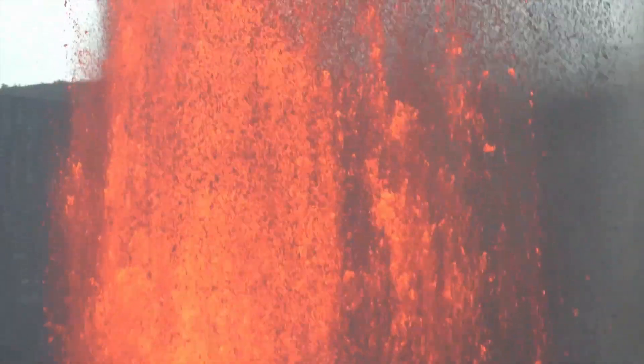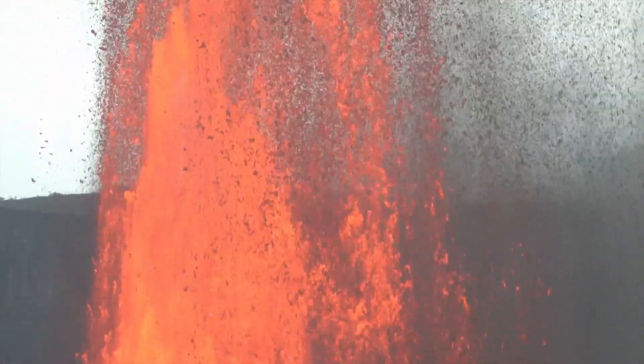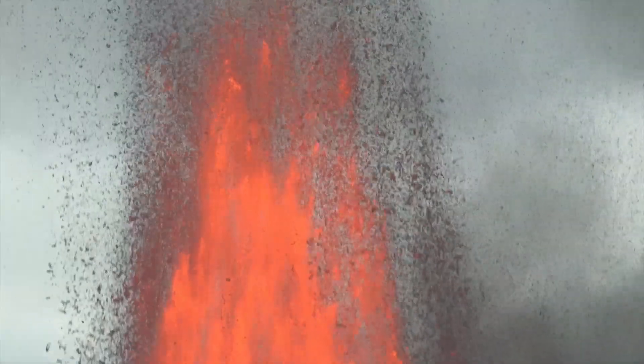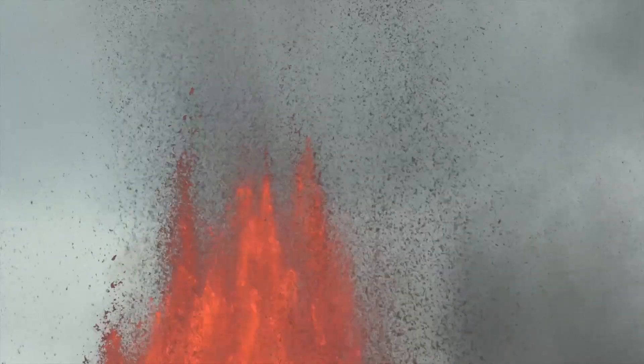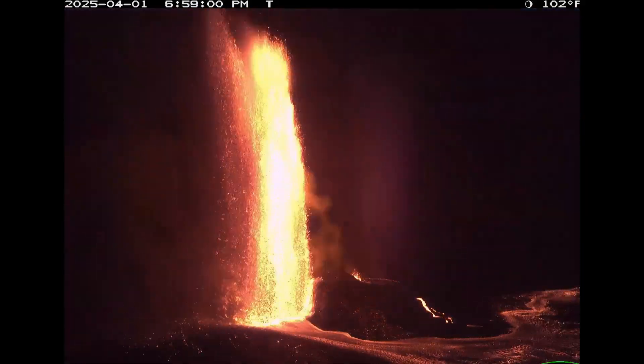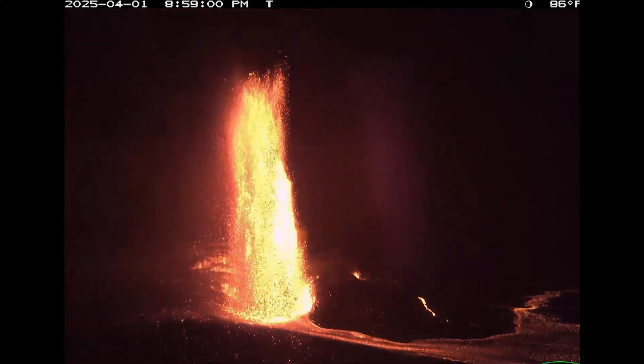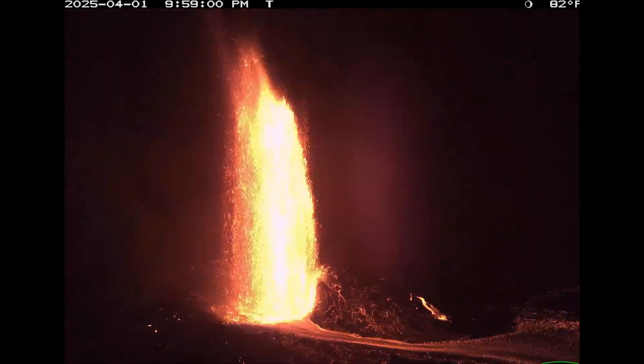One of the most fascinating features formed during these eruptions is Pele's hair — long, thin strands of volcanic glass. They're created when molten lava is ejected into the air and stretched into golden filaments by the wind. These delicate threads are named after Pele, the Hawaiian goddess of volcanoes and fire, who is believed to live in the summit of Kilauea.